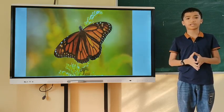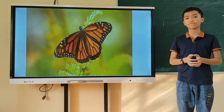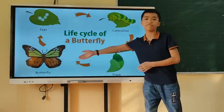Today, I would like to share with you about the life cycle of a butterfly. It has 4 steps: eggs, caterpillar, pupa, and butterfly.